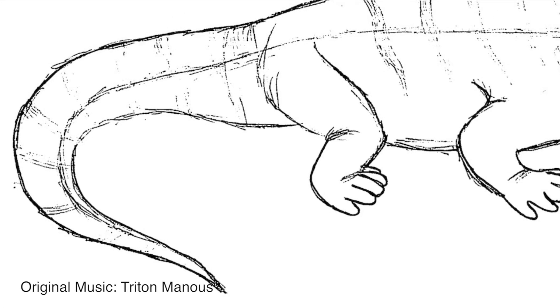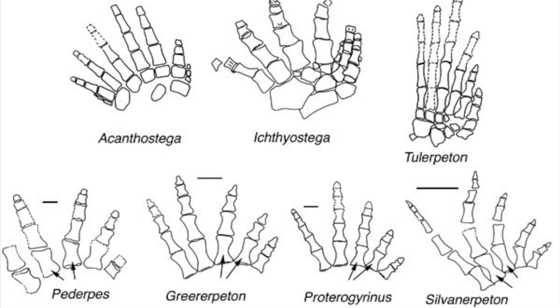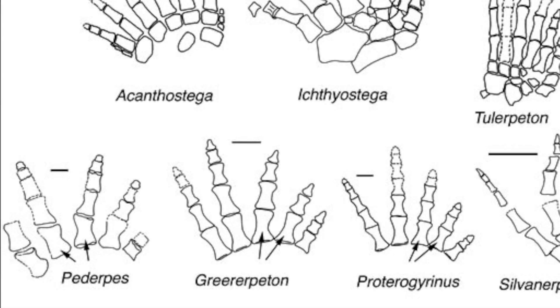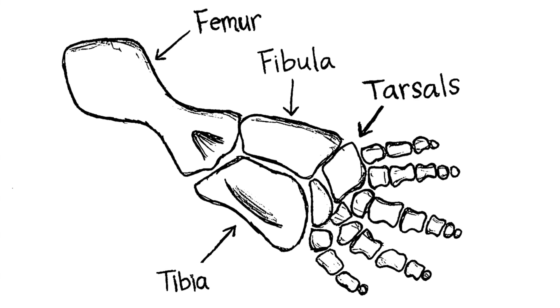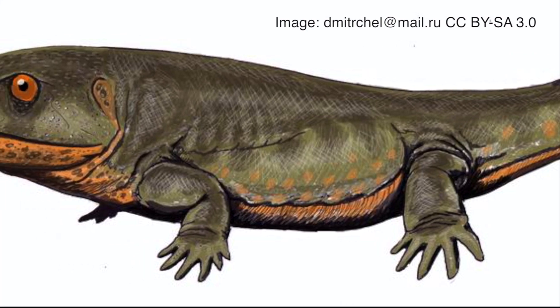Another fossil was discovered by Jennifer Clack in 1971. The fossil was a new species called Paderpes. This fossil linked creatures like Ticktollic with reptiles, amphibians, and mammals. Paderpes had forward-facing feet and five toes. The skeletal morphology in Paderpes included many bones seen in humans and their ancestors today.